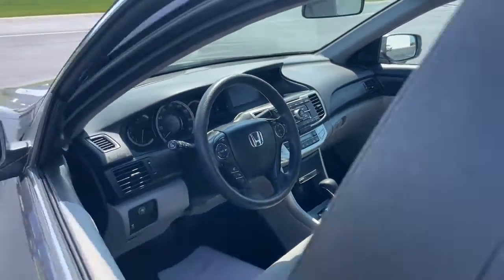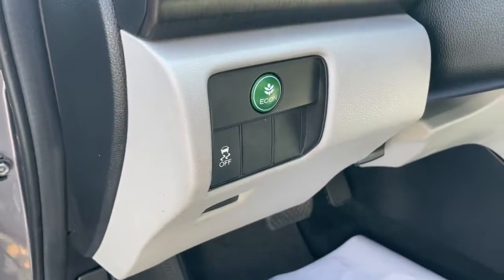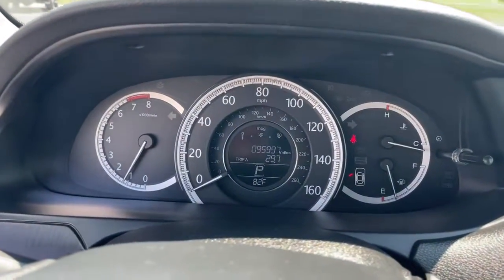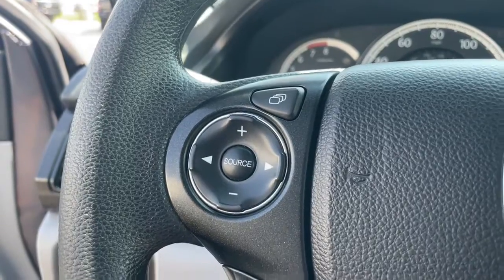The following are some of this vehicle's highlighted options: keyless entry, moonroof, heated mirrors, fog lamps, aluminum wheels, dual-zone AC, steering wheel audio controls, electronic stability control, power driver seat, alarm.